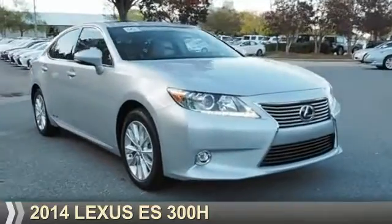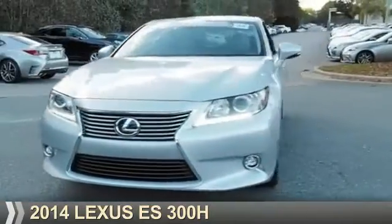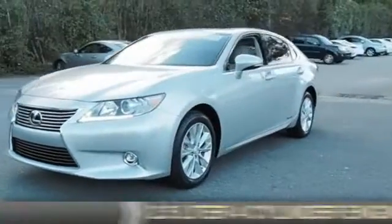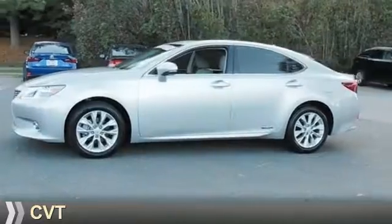Presenting the 2014 Lexus ES300H. It's powered by front-wheel drive, a 2.5-liter four-cylinder engine, and a continuously variable transmission.